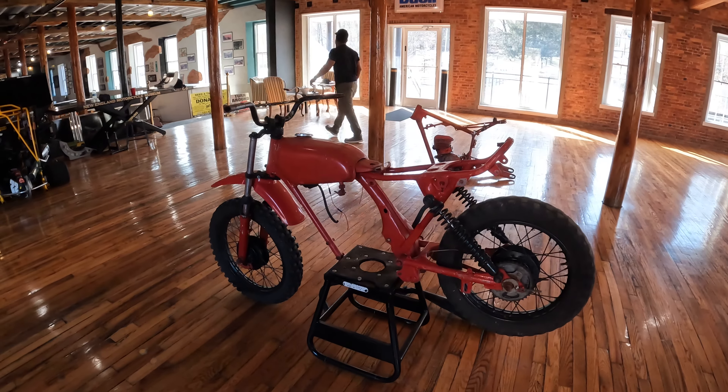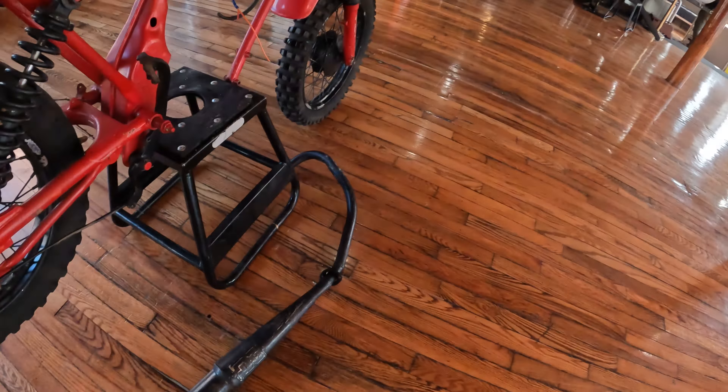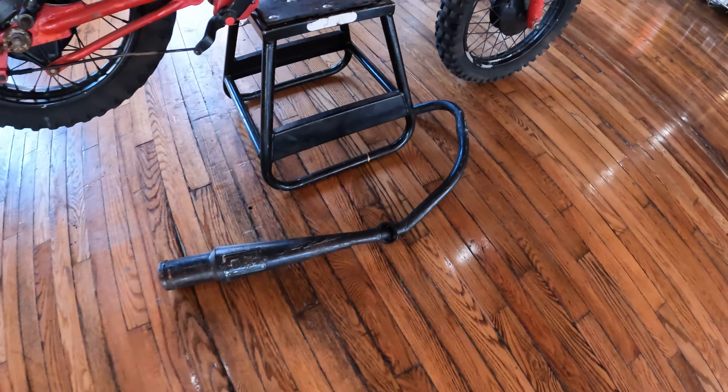Shocks present, rear wheel. Roll your own project, guys. The special gift along with the purchase is this XR 75 DG pipe — that's going to come along with the bike.